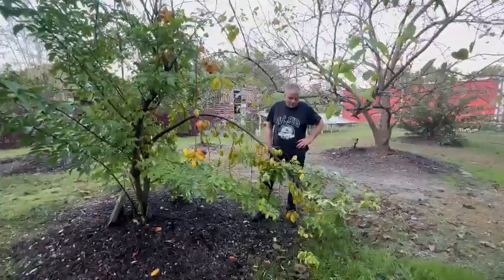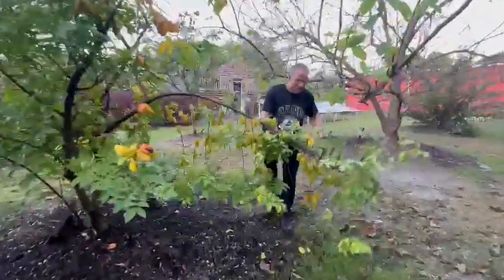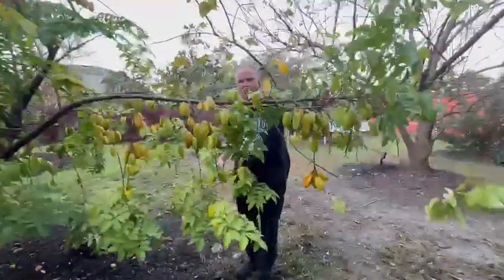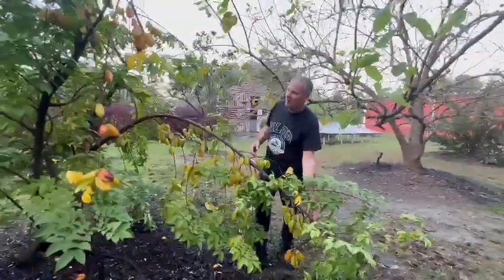Hey guys, Eric here at Atlanta Light Natural Farm. Boy, this is a good problem to have. This starfruit tree is so loaded down — Carambola, Arcan Carambola. This thing is so loaded down with fruit, the branch is about to break off.